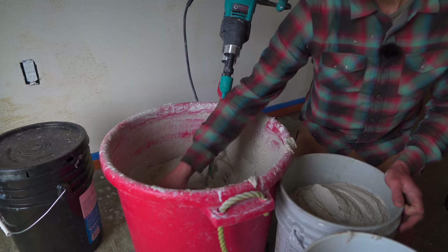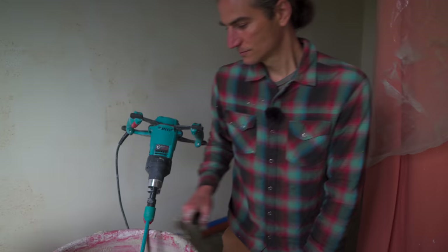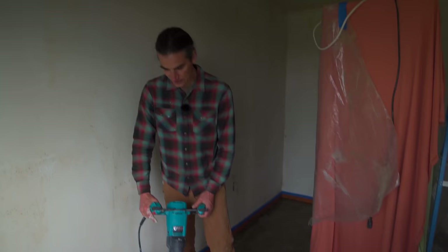How long ago was that? That was over 10 years ago. And this has really become your life. This has become my life. I love it — it gives me life. This is not work to me, it's just fun. How cool is it? I get to come to people's houses and put clay plaster on their walls.